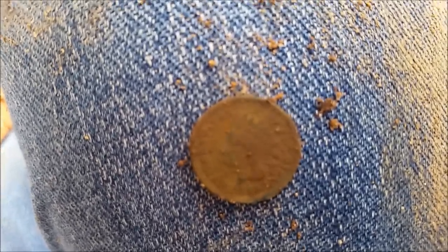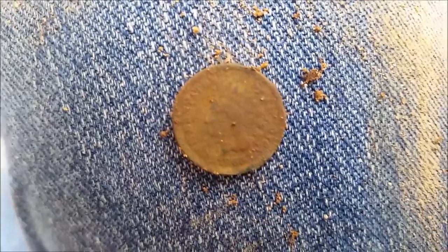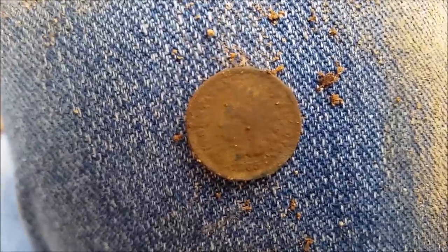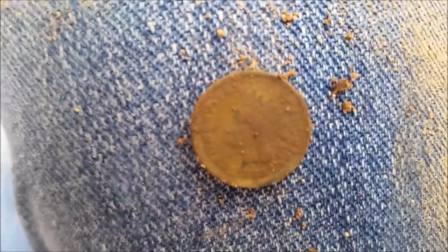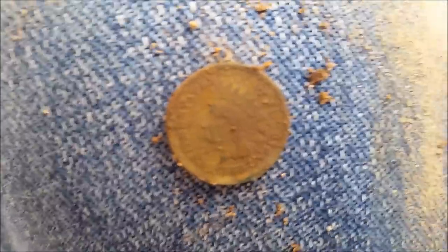Alright, out for an afternoon hunt with main digger Rick and his wife Christine. I got an 1865 Indian — good start, only been out for about 10 minutes. Hopefully there's more, we'll be back.